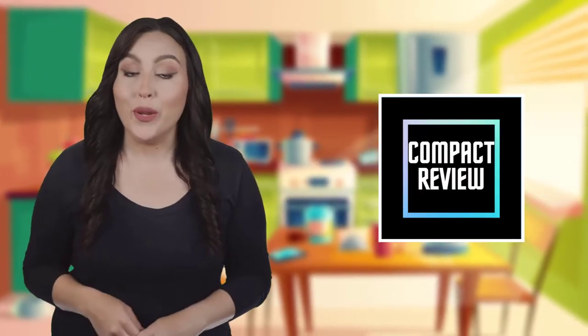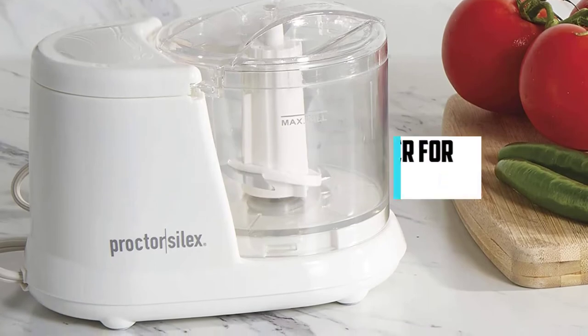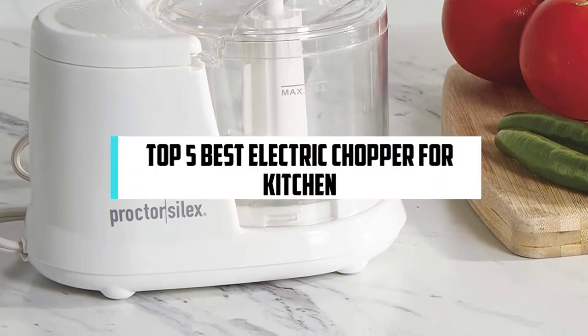Hi! If you are new here, welcome! You are watching Compact Reviews. We aim to update on the latest and best everything that has to do with cooking and the kitchen. We test them out in real life so you know what they're like even before buying them. For someone who loves cooking, nothing could be better than Compact Reviews. In this video, we will discuss the top 5 best electric chopper for kitchen. So let's get started.